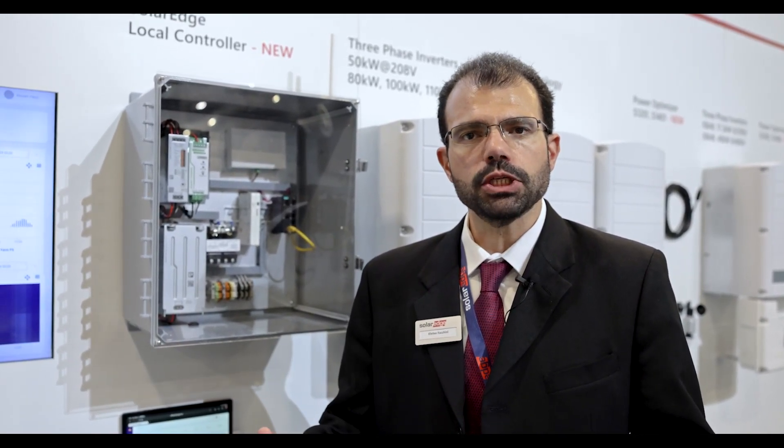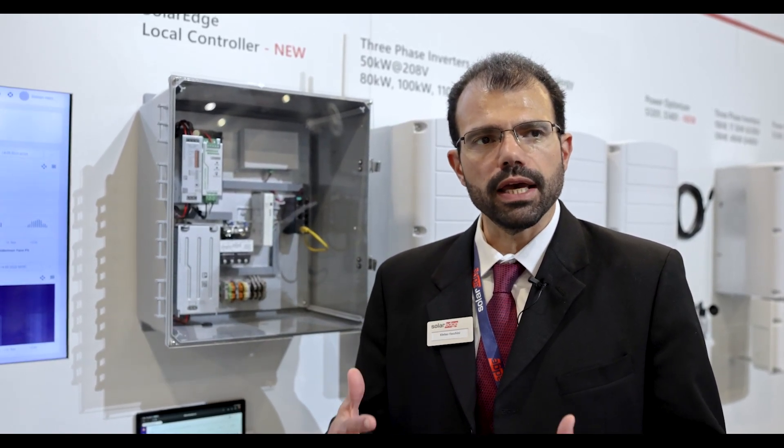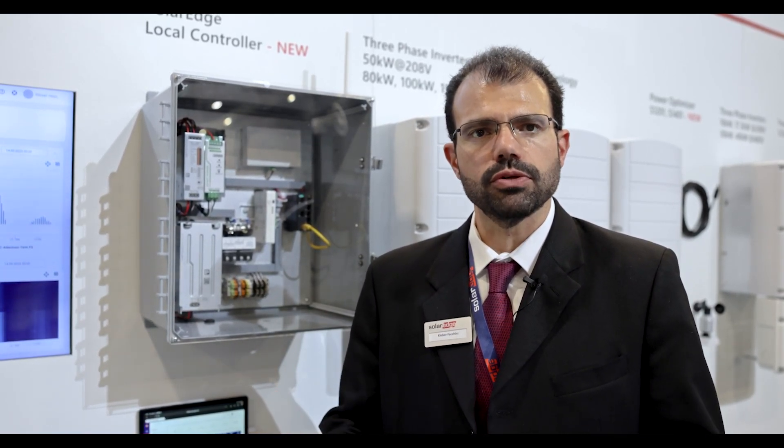Today we're here to introduce SolarEdge One. SolarEdge One is the new energy management system that we're bringing into the market due to the increase in variety of PV applications. We're starting to see a growth in EV applications with PV, and folks are also interested in installing load management systems as well as energy storage systems.